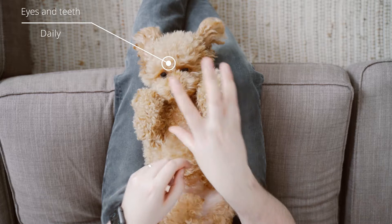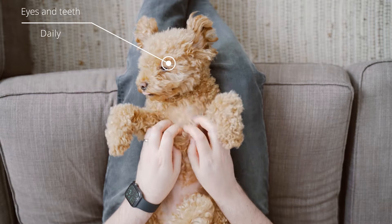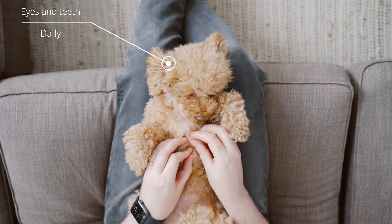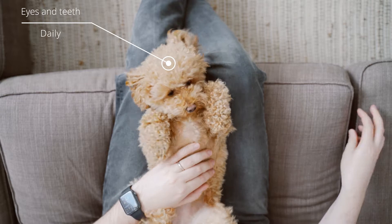First things first, we have eyes and teeth. With the eyes, you get those little tear marks — it's more noticeable on white dogs, but for every dog you need to clean them up every day. You can just use a little makeup tab or a bit of cloth, wet it, and make sure they're nice and comfortable.